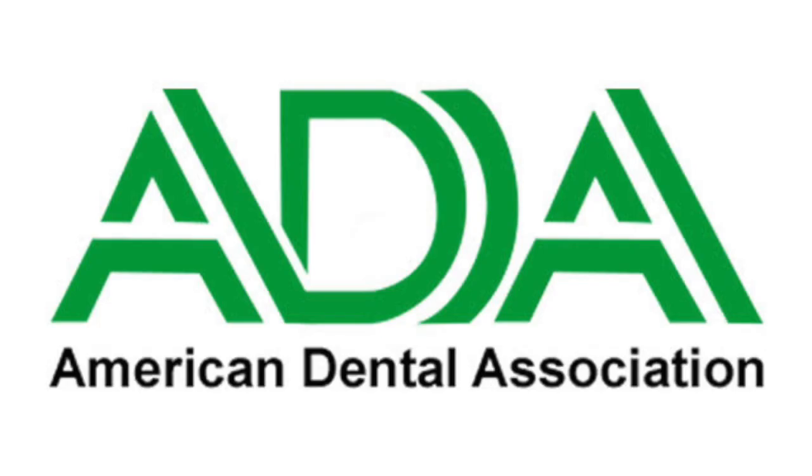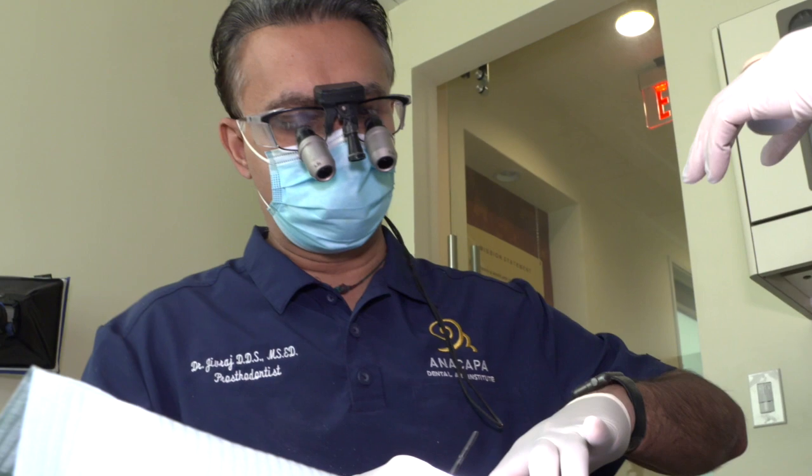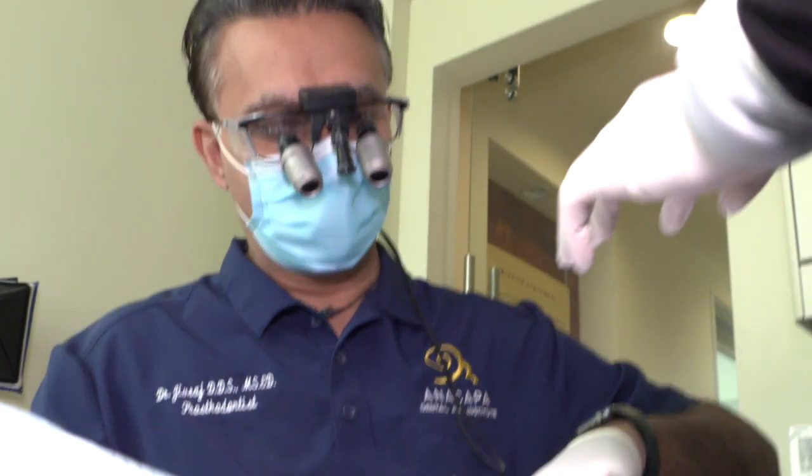A prostodontist is like a super dentist, and it's an American Dental Association accredited specialty. Dentists go to school for an additional three years to become prostodontists. Prostodontists specialize in looking at the big picture.